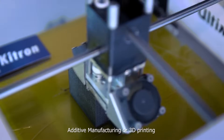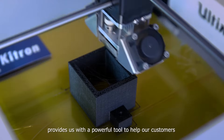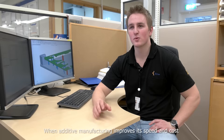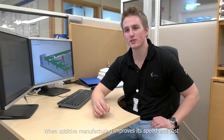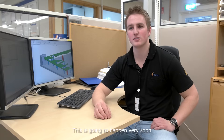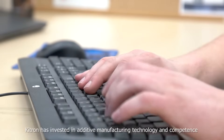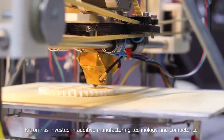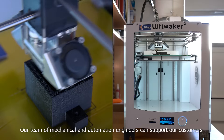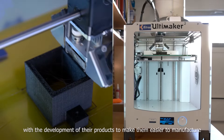Additive manufacturing or 3D printing provides us with a powerful tool to help our customers reduce their time-to-market and their development costs. When additive manufacturing improves its speed and cost, it will replace traditional manufacturing. This is going to happen very soon. Kitron has invested in additive manufacturing technology and competence. Our team of mechanical and automation engineers can support our customers with the development of their products to make them easier to manufacture.